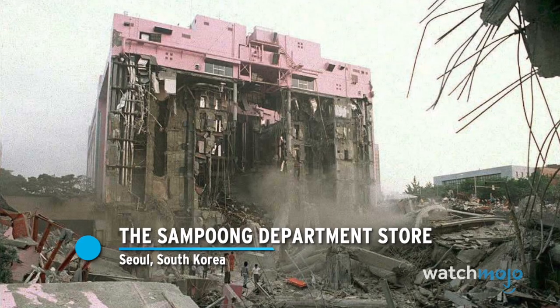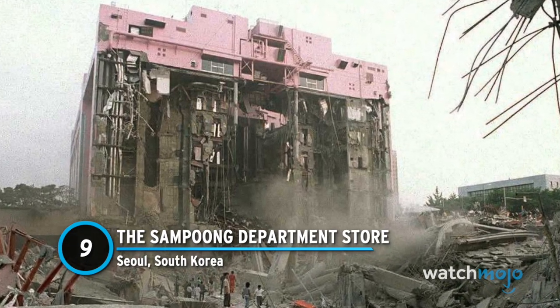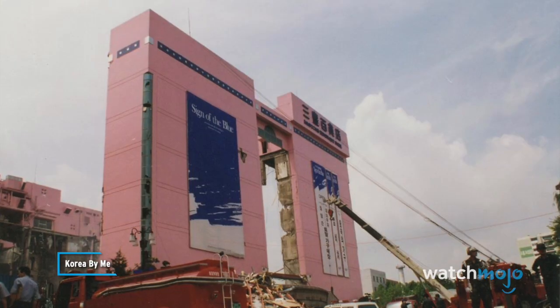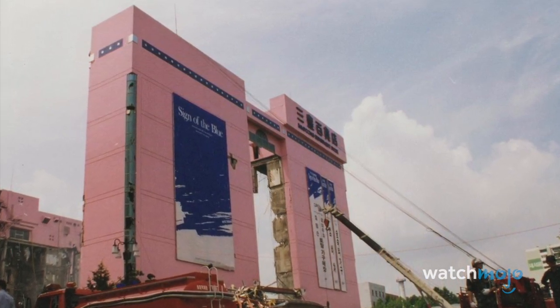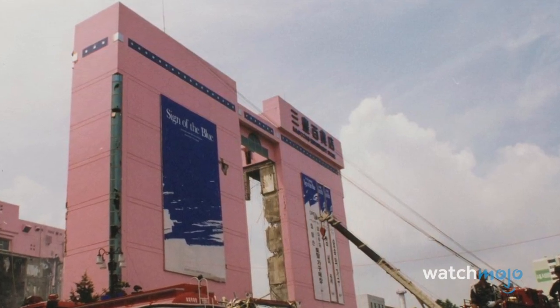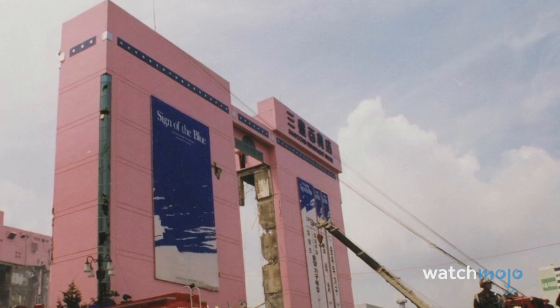Number 9: The Sampoong Department Store, Seoul, South Korea. The Sampoong Department Store was originally designed as a four-story residential apartment complex, but during construction in 1987, the plan changed. Lee Jun, chairman of Sampoong Group, altered the original blueprints, cutting out support columns and adding a fifth floor. After contractors warned him of serious structural flaws, he fired them and completed the building anyway.